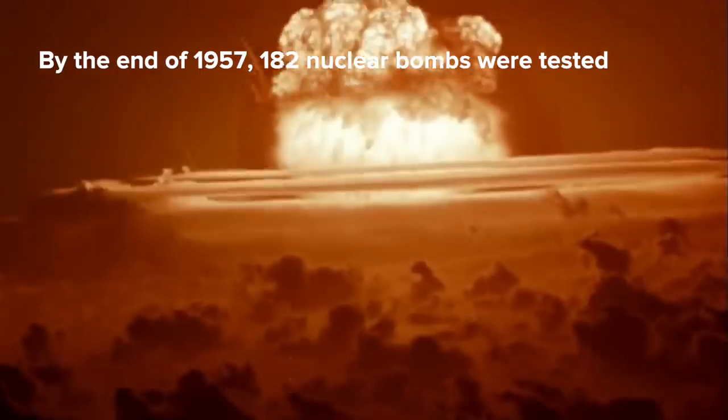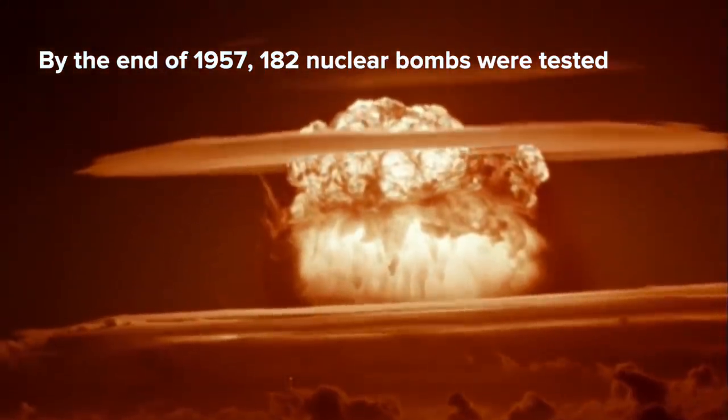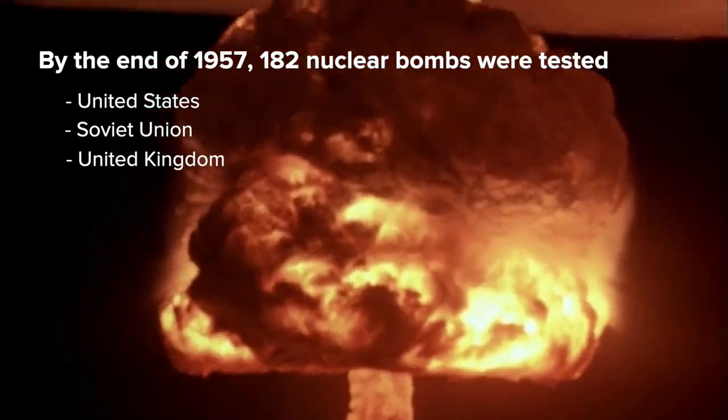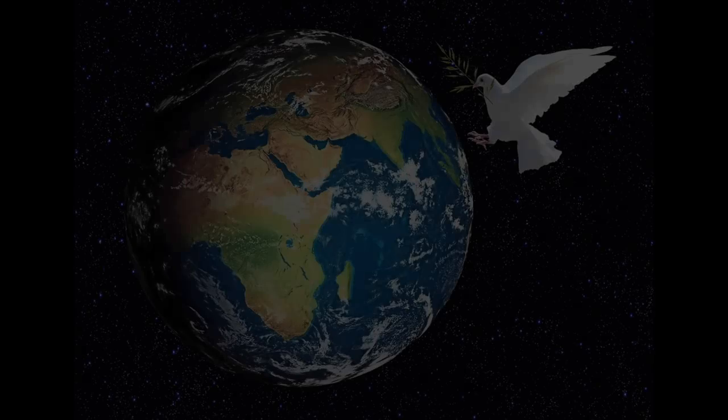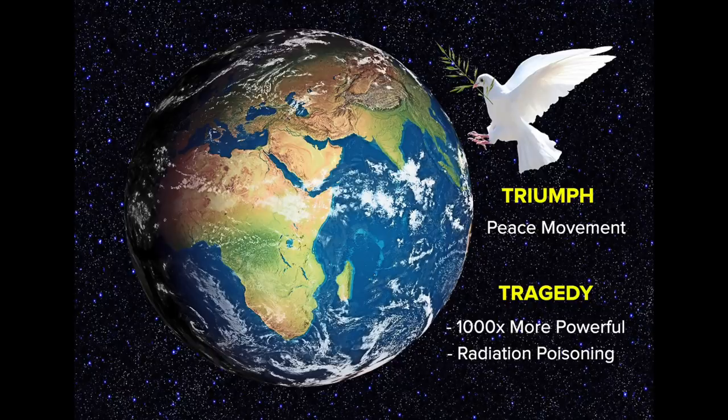By the end of 1957, approximately 182 nuclear bombs were tested by the United States, Soviet Union, and the United Kingdom. It was now a reality that nuclear weapons could not only destroy the Earth, but were contaminating it with each and every test. As a result, peace movements erupted in all corners of the world. Nuclear weapons were now a thousand times more powerful than the bombs dropped on Japan, and the effects of radiation poisoning due to nuclear fallout were known. Due to the Cold War, there was a constant fear of nuclear war.